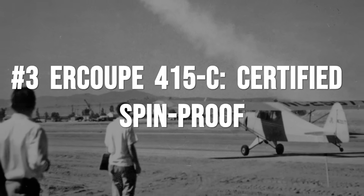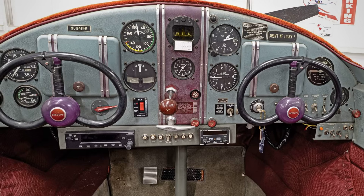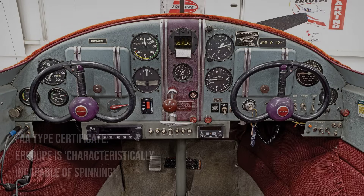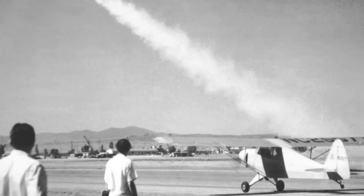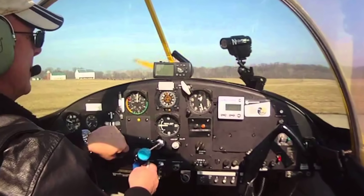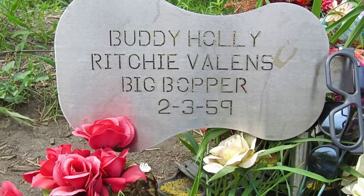The Ercoupe 415C was engineered to make spins a thing of the past. The secret is mechanical: the elevator stops at about 13 degrees of up-travel, and the ailerons are linked to the rudder through the yoke. There are no separate rudder pedals, so there is no chance to kick the tail out and start a spin. The FAA Type Certificate A61 states that the Ercoupe is characteristically incapable of spinning. In a normal stall, the nose simply drops, the airplane mushes forward with full aileron control still available — no wing drop, no snap, and no opportunity for the classic spin entry that has claimed so many pilots in other types.